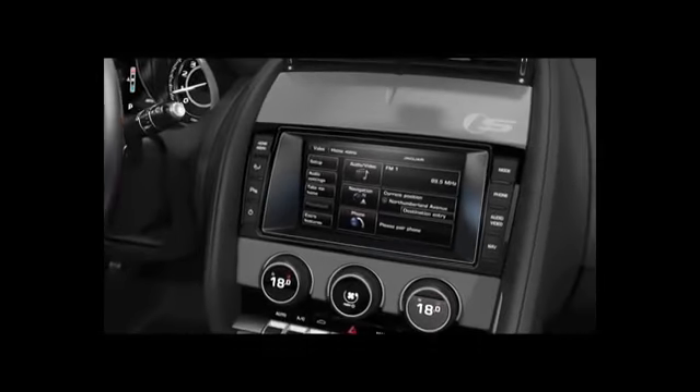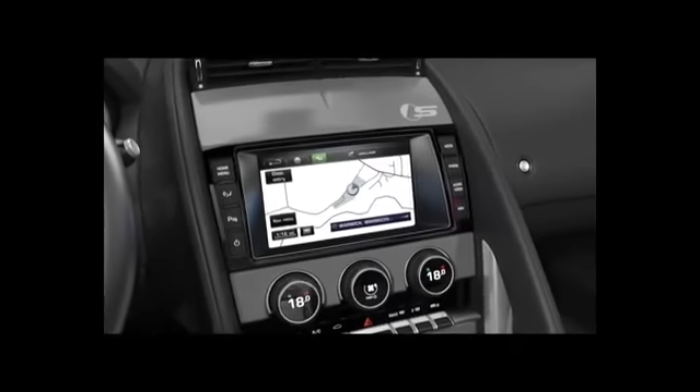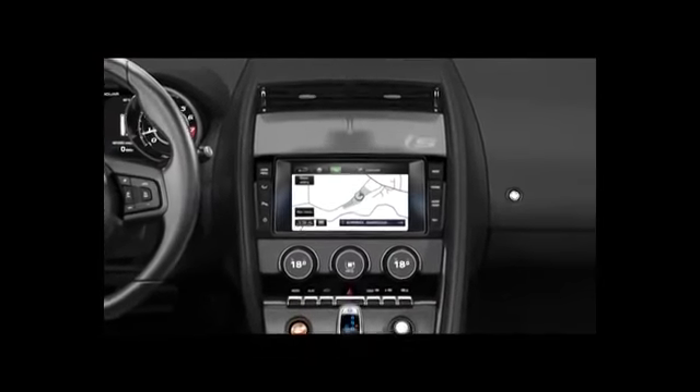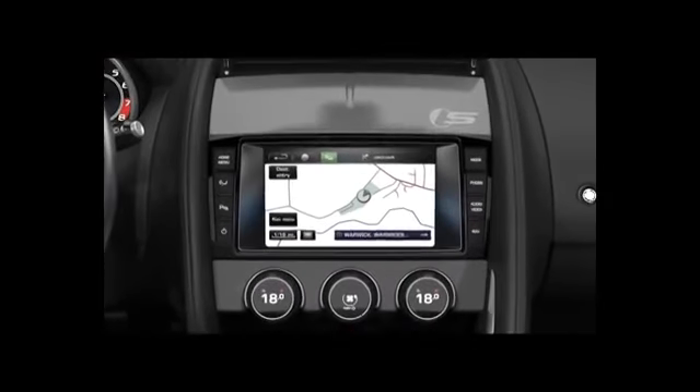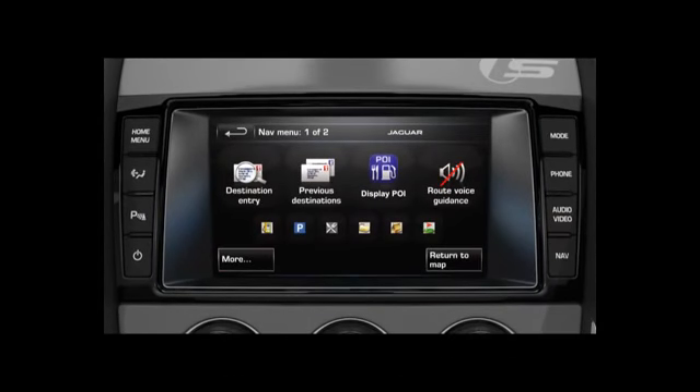This tutorial covers memory points and storing a location. The memory points feature allows you to manage your destinations. Up to 400 personal memory points can be stored. For example, you can add your place of work, home, favourite restaurant, or even an area to avoid.